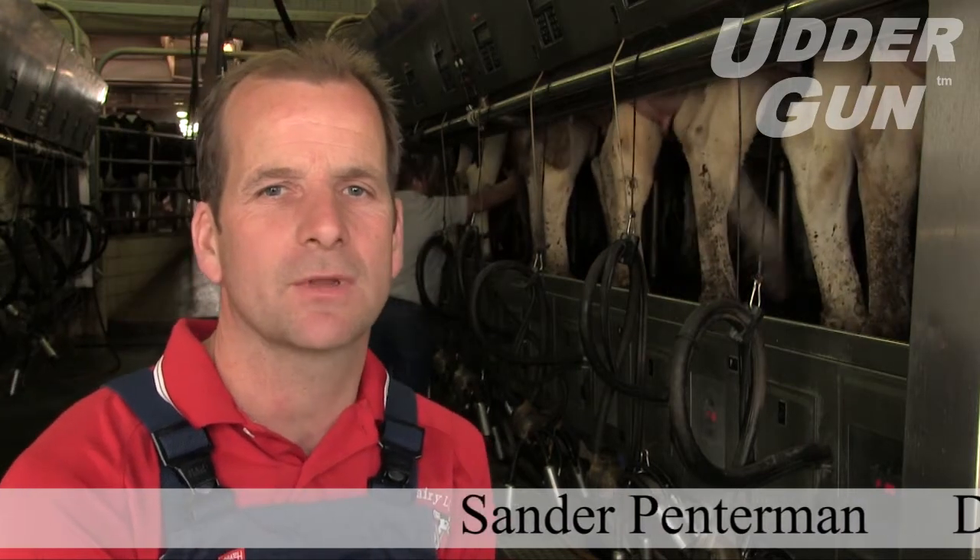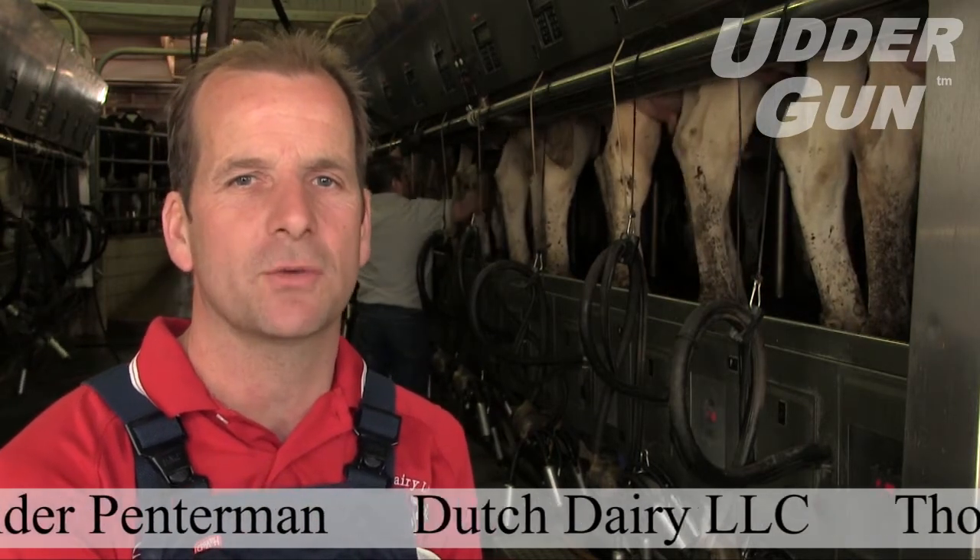Hi, my name is Sander Penterman from Dutch Dairy LLC in Thorpe, Wisconsin. We milk 850 cows three times a day.